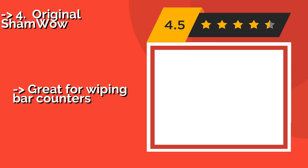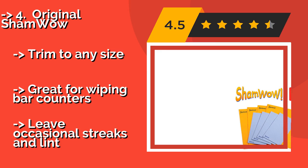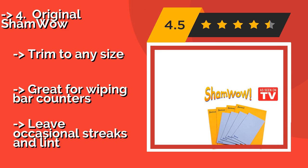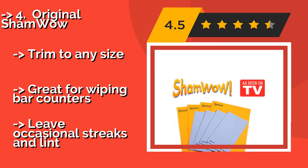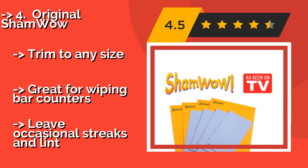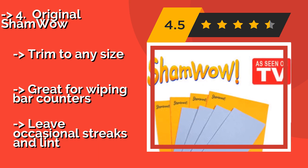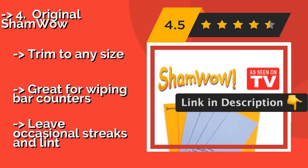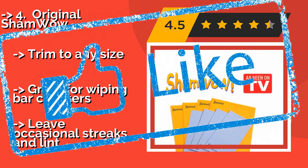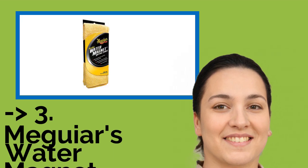The famous as-seen-on-TV Original ShamWow, about $26, is good for everything from placing under a dish rack to toweling up at a campsite to sopping up a glass of spilled milk or juice. They'll stay sanitary too, as it's fine to wash them with some bleach when needed. Can be trimmed to any size and great for wiping bar counters, but they leave occasional streaks and lint. If you want cost-efficient, this one is for you.